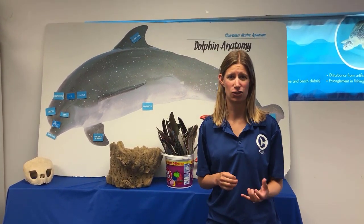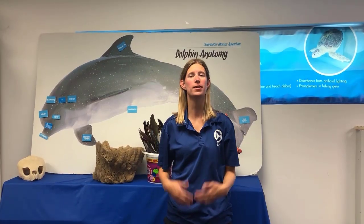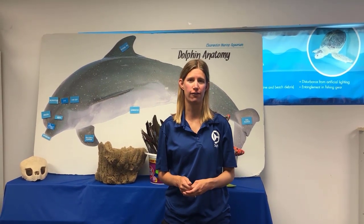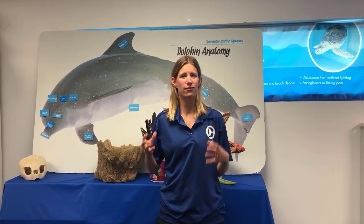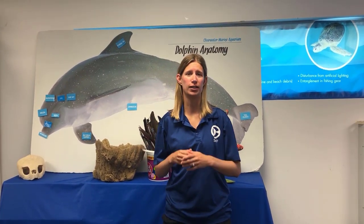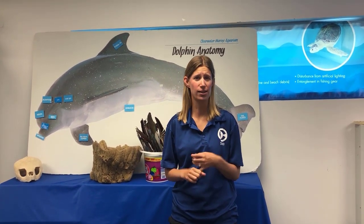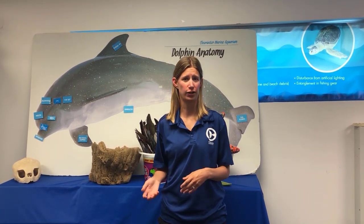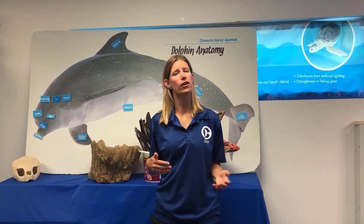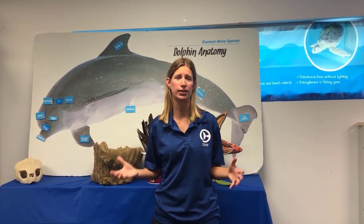Trash can be especially dangerous to marine life. Animals can get entangled or wrapped in trash such as fishing line, which limits their ability to move freely through the water. If they can't move easily, it's harder for them to catch prey and to get away from predators. Let's take a look at one of our sea turtle patients who was rescued and rehabilitated here at CMA, and see how trash affected his life and how we were able to get him healthy again.